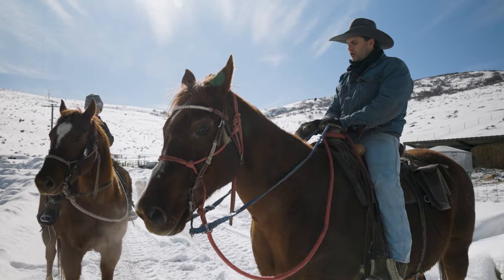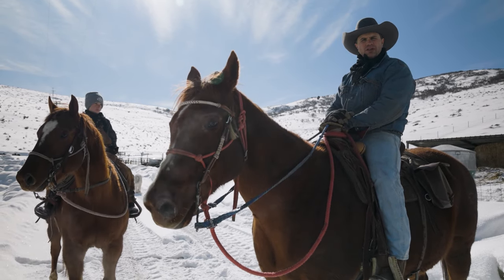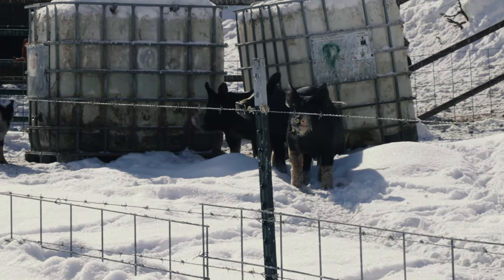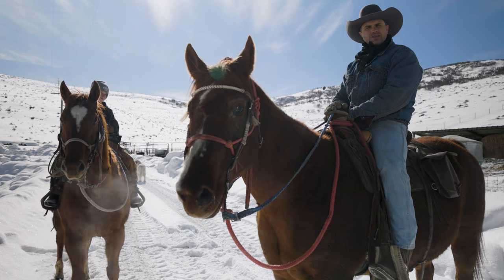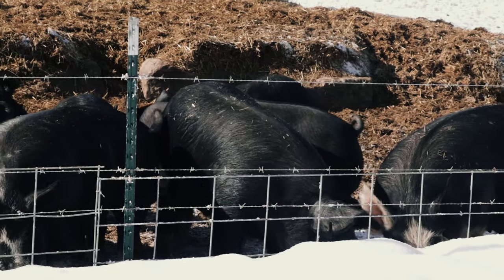Some of them are up higher on the mountain, so we're gonna go bring them down and get them into the corral. Today we're sorting off the biggest ones, and the others we'll leave until next time. The name of the game is just finding the ones that are basically the biggest to take to harvest.